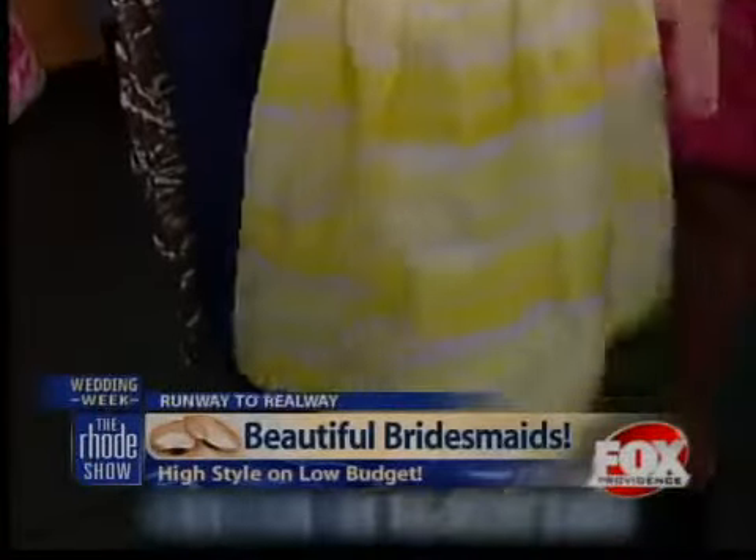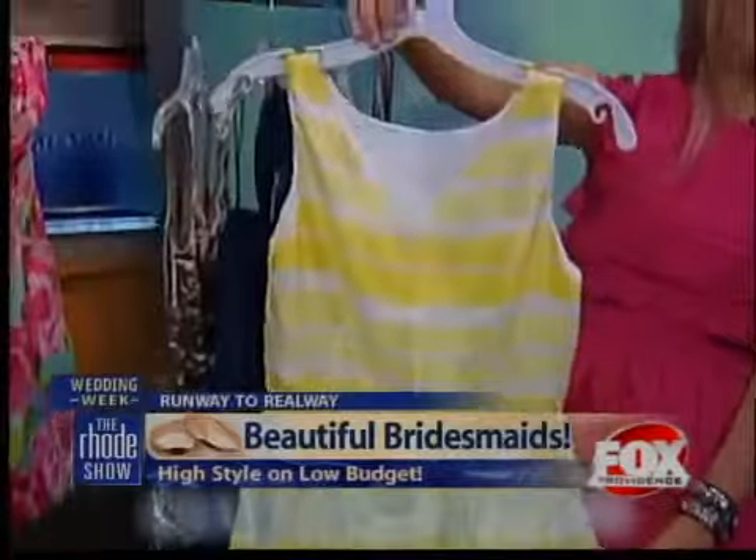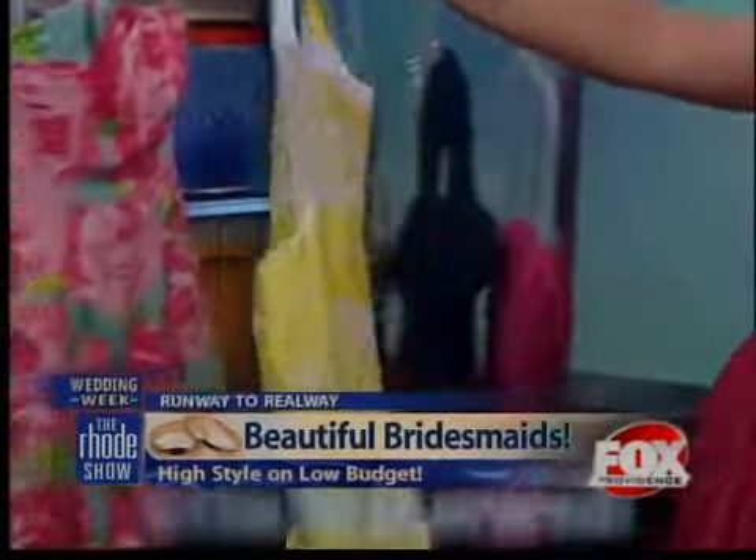Great for summer weddings — if you're going to Newport or something, you kind of have that destination feel to it. These are great dresses. Very lightweight, colorful options for the spring and summer.